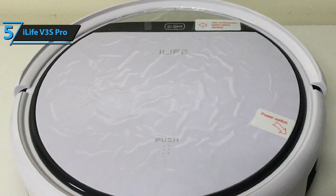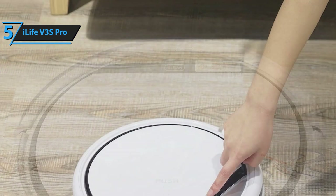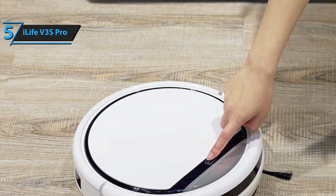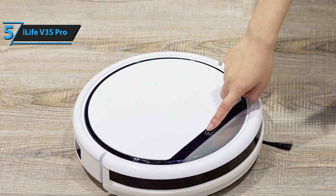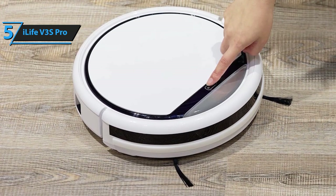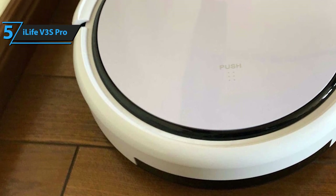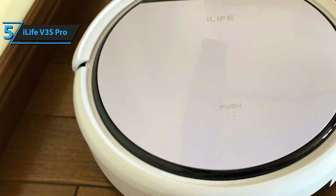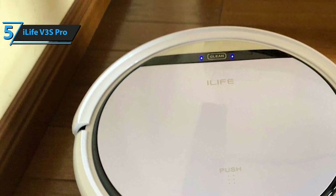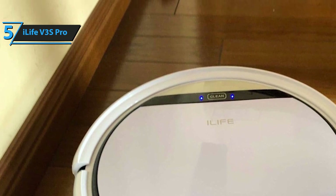Furthermore, the V3S Pro features a low-profile design, which means that it can easily reach under beds or furniture. This completely eliminates the need for you to move beds, sofas, and couches in order to clean underneath them. Its small wheels can easily navigate hardwoods, tile floors, laminate, and stone floor types. The next pieces of smart technology equipped on iLife's V3S Pro are the anti-fall and anti-bump features. Basically, there's a small navigational chip integrated in its circuitry that roughly detects its surroundings, allowing it to freely pass by obstacles.